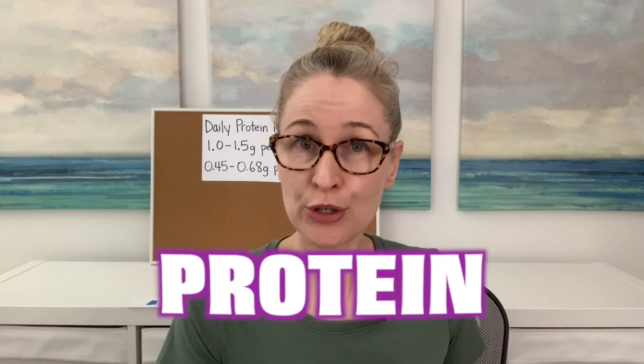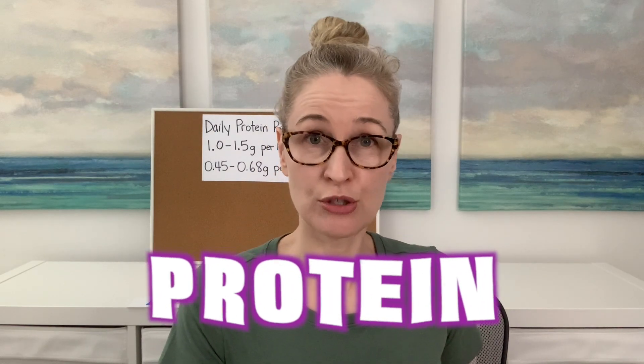Protein. How much is the right amount for you? How much is too much? How much is too little? Grab your calculator.